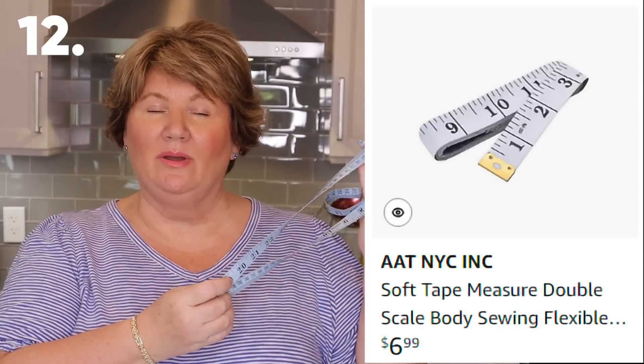I also recommend taking your body measurements. I have this cloth tape and I try to do measurements at least once a month — bust, waist, hips, thighs, calves, biceps, and neck. Even if the scale isn't budging, I can tell when my clothes feel looser or I don't look as bloated. It's really handy to have another method of tracking your goal, because even if the scale doesn't move much that month, maybe I lost an inch or two.